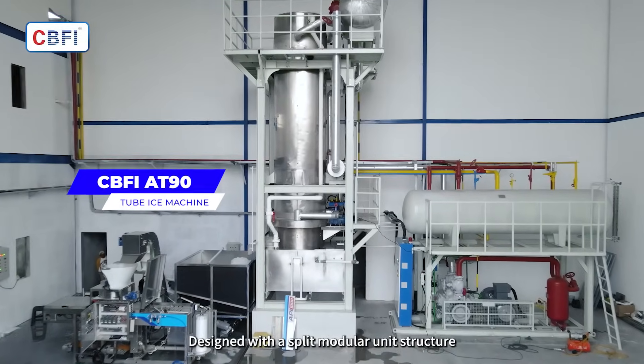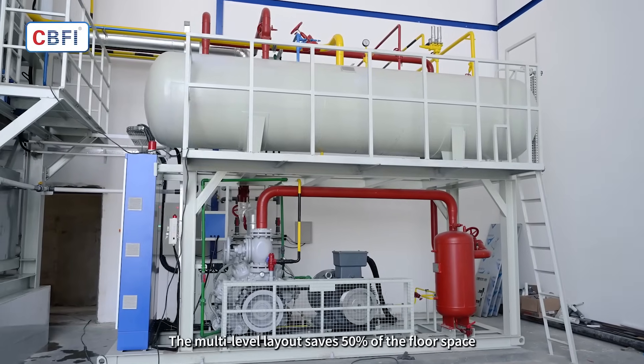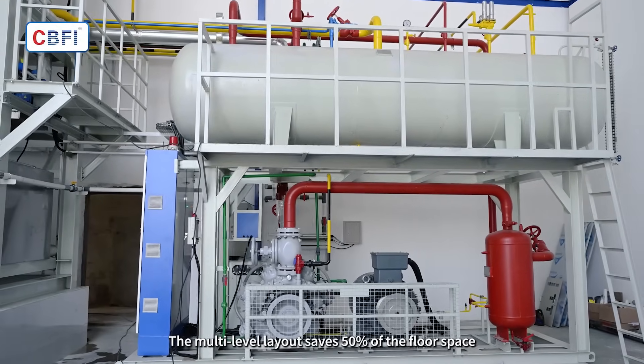Designed with a split modular unit structure. The multi-level layout saves 50% of the floor space.